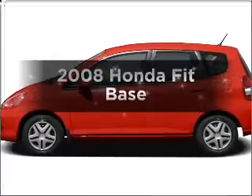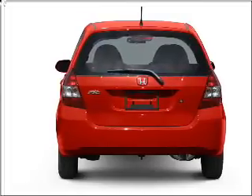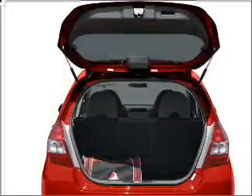Check out this 2008 Honda Fit. Travel the roads in style and comfort in this great vehicle. With an efficient 4-cylinder engine connected to a smooth shifting 5-speed automatic transmission, you will appreciate the safety feature of anti-lock brakes.